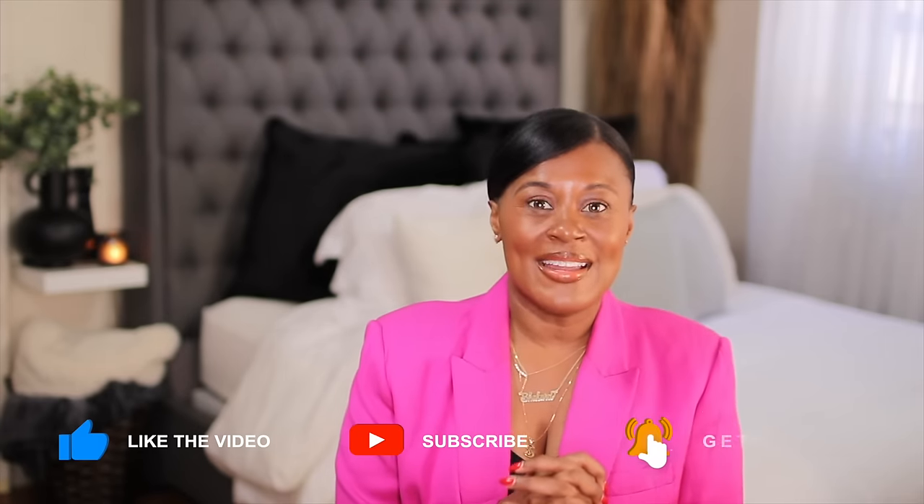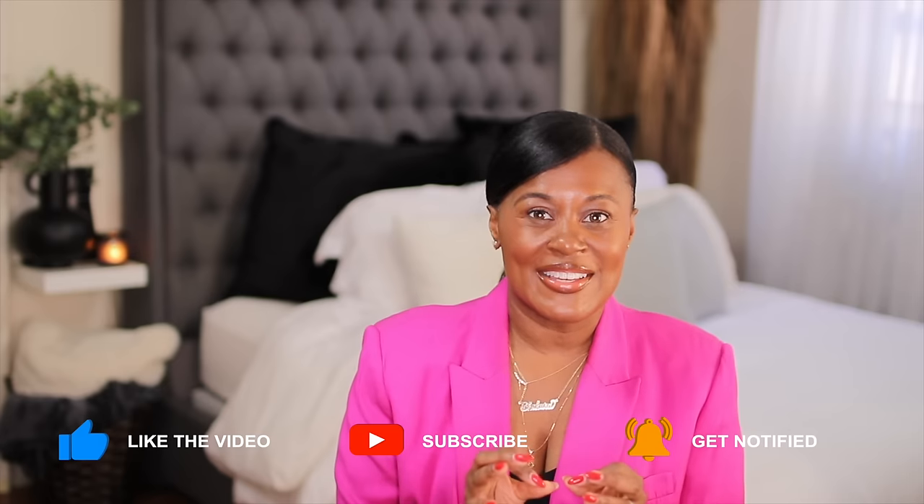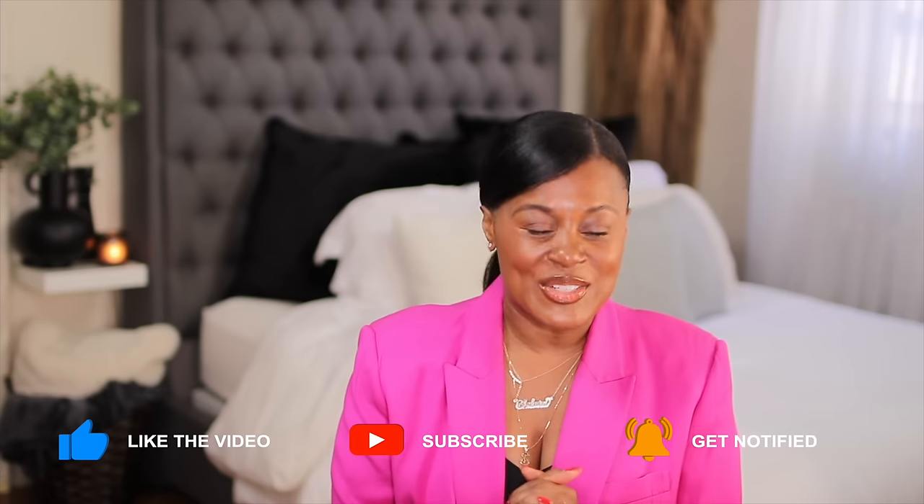Hi guys, welcome — or welcome back — to my channel. If this is your first time here, my name is Shakura. I believe that when you feel good, you look good, so on this channel I show you how to take fashion and use it as a tool to help you look and feel your best. So if you watch this video, you know that I love a nice, beautiful, sparkly, high-quality piece of jewelry.